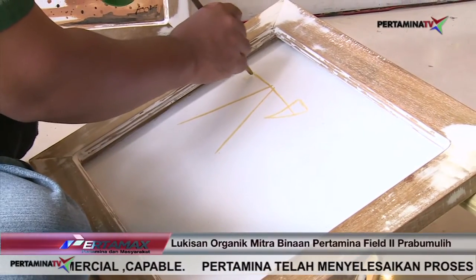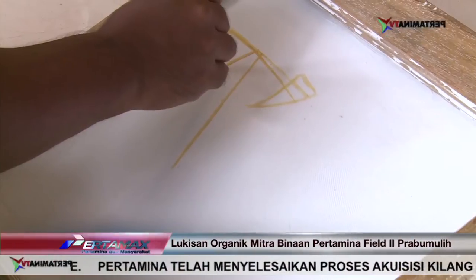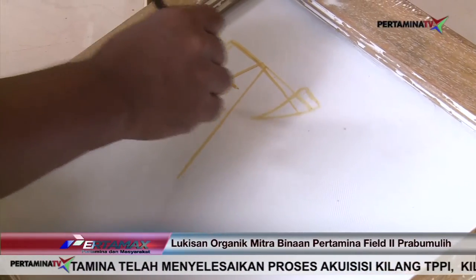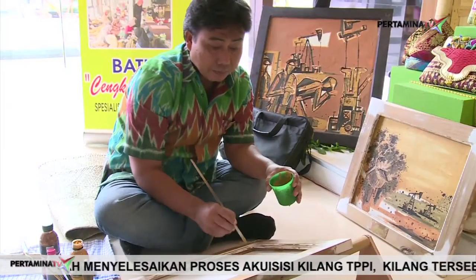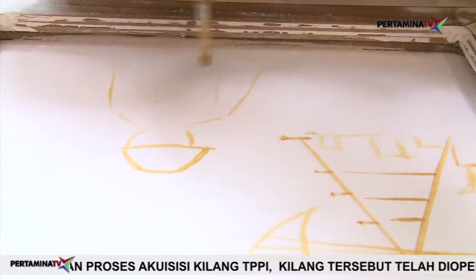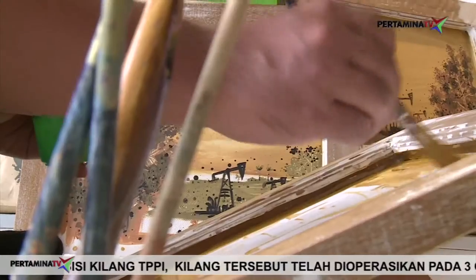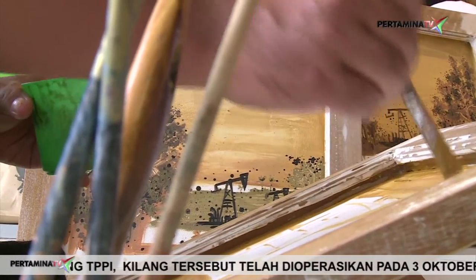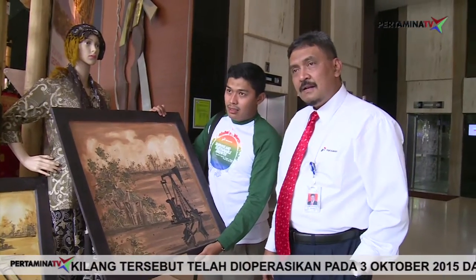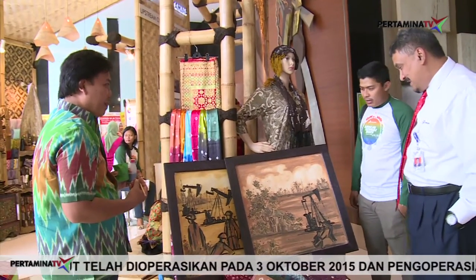Aang Sungkawa yang dahulu seorang desainer ini terjun menjadi seorang pelukis dan saat ini menetap di kota Prabu Muli. Lukisan yang dibuatnya merupakan lukisan dari limbah alam atau organik, menampilkan karya seni dengan media kayu yang cukup menyita perhatian pengunjung, karena dinilai cukup unik dengan pewarna yang berasal dari alam.